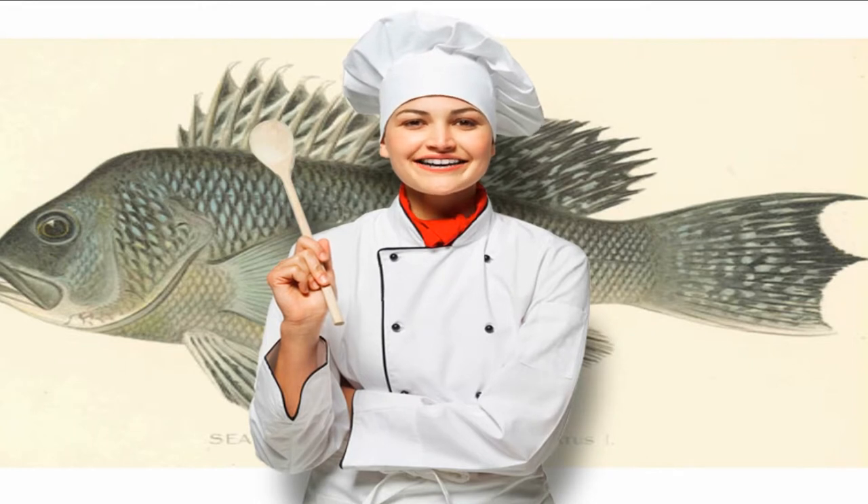3. Sea bass. Sea bass is recommended for people with kidney disease because it is a high-quality protein that contains healthy omega-3 fats, with a lower level of phosphorus than other seafood. It is still important to consume sea bass in moderation, but a diet rich in omega-3s also helps to moderate depression, anxiety, and cognitive decline. In 3 ounces of cooked sea bass: Sodium 74 mg, Potassium 279 mg, Phosphorus 211 mg.